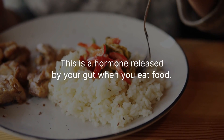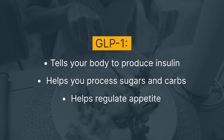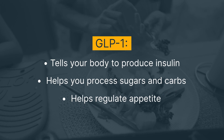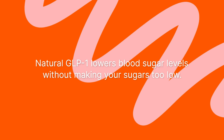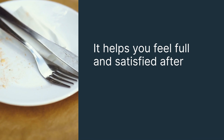GLP-1 is a hormone released by your gut when you eat food. It tells your body to produce insulin to get ready to process the sugars and carbs in the food you're eating. It also sends signals to the brain and the intestines to help regulate your appetite. Natural GLP-1 lowers blood sugar levels without making your sugars too low, and it helps you feel full and satisfied after eating.